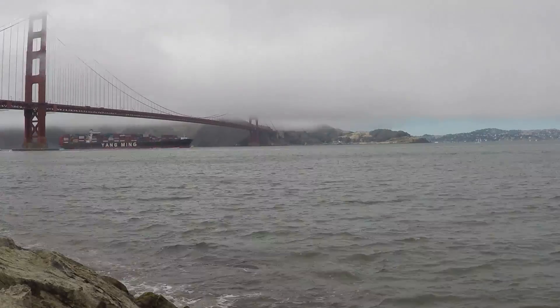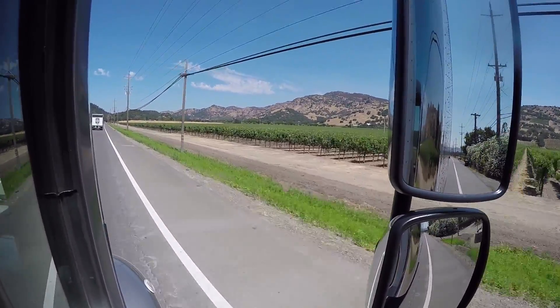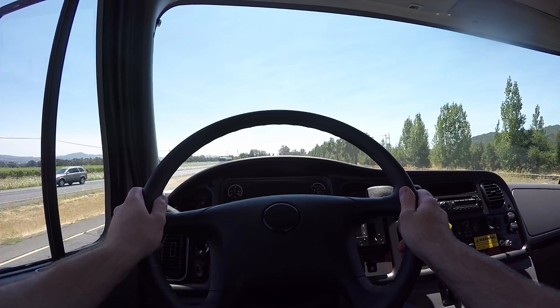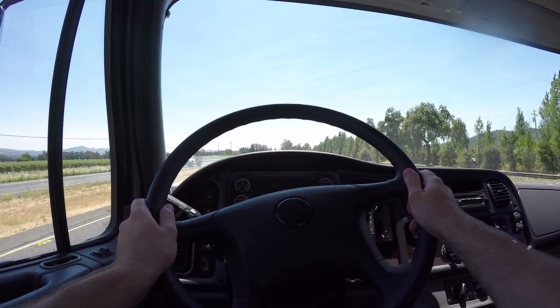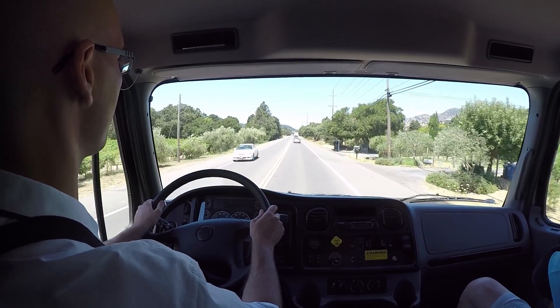Drive 60 miles north of cloudy, cold San Francisco and the clouds part, the sun shines, and it's vineyards as far as the eye can see. Yountville, California is nestled in the heart of Napa Valley and was the perfect place to put the DD5 through a mock pickup and delivery route.